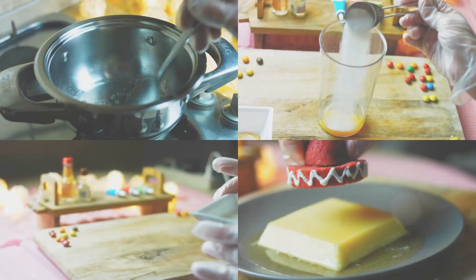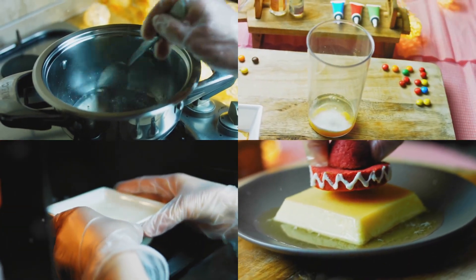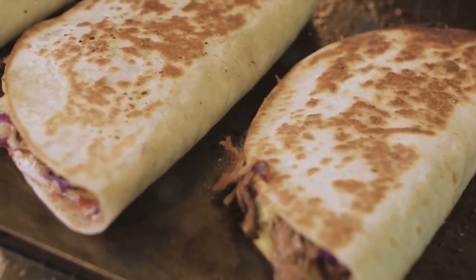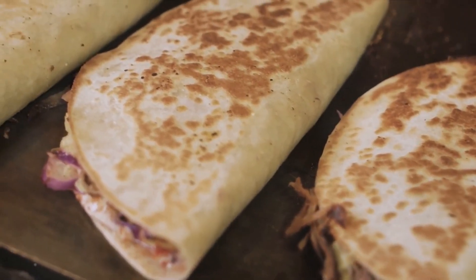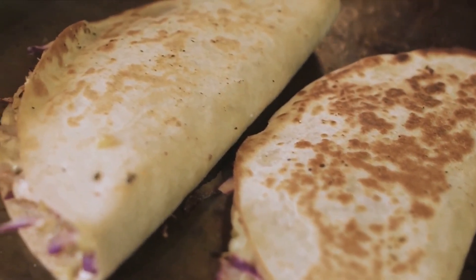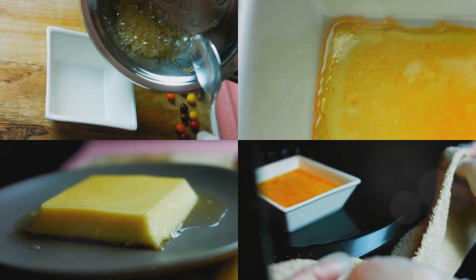Number 2: The First 5 Recipes. Now let's dive into the culinary fiesta starting with our first 5 recipes. First up, we have the classic, the crowd-pleaser, the one and only — guacamole. Now I know what you're thinking: guacamole? That's just mashed avocado! Well, my friend, guacamole is so much more than that.